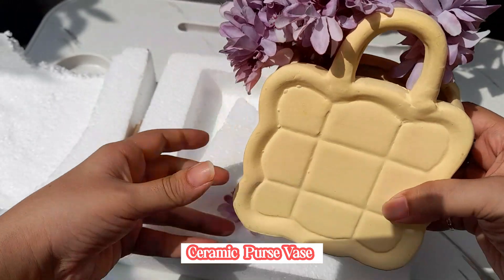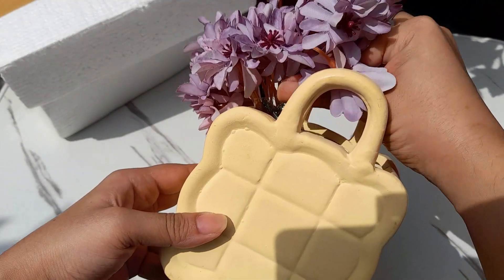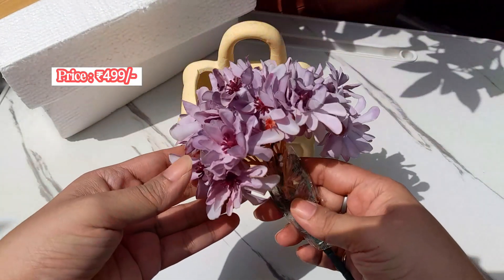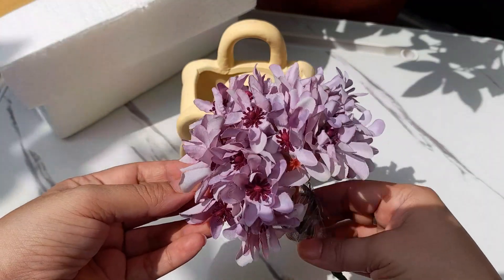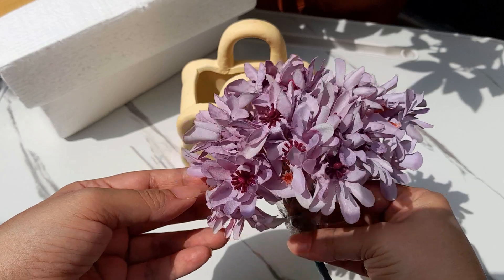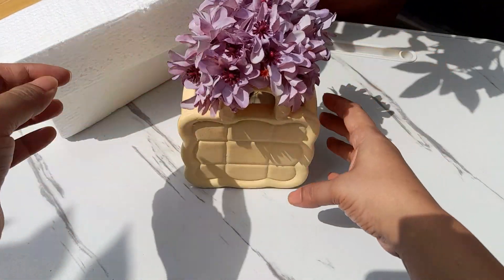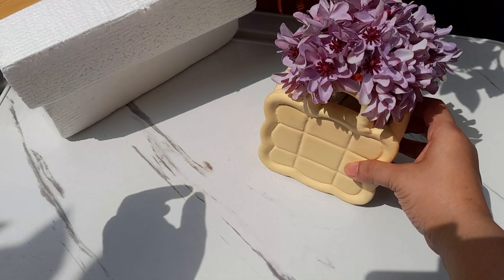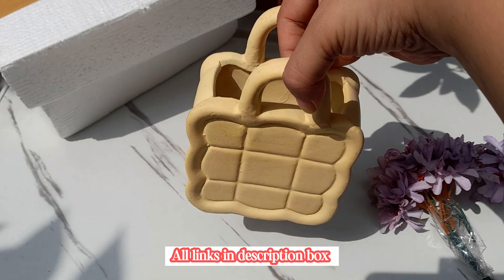This is our ceramic vase. It comes with a bunch of artificial flowers — it looks so much aesthetic and pretty. It's a combo, so I had no idea that this second piece was also a vase. This is the most beautiful vase — a ceramic vase.